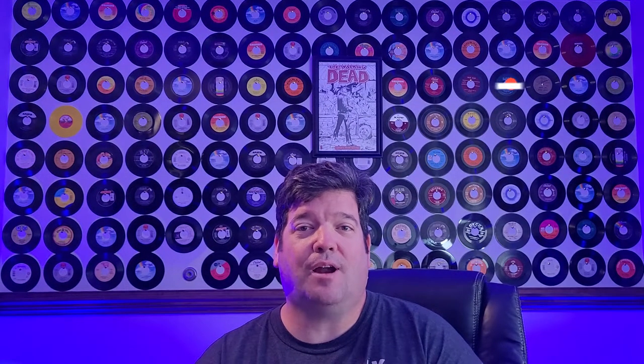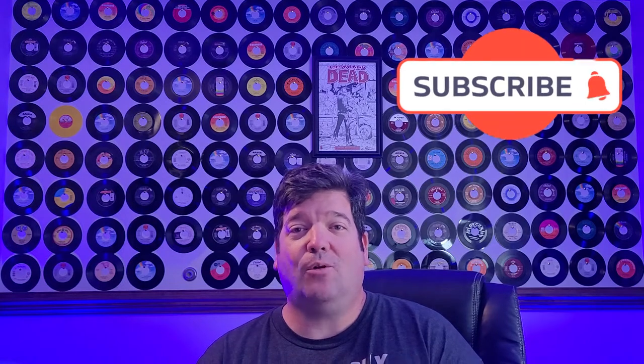Just a quick interruption — if you like these videos, please hit that subscribe button. It's free and it really helps my channel out, gets more eyeballs on my videos, and I get more subscriptions and views, which is what all us creators are looking for. Do me a favor, hit that like button also, and keep enjoying this video.